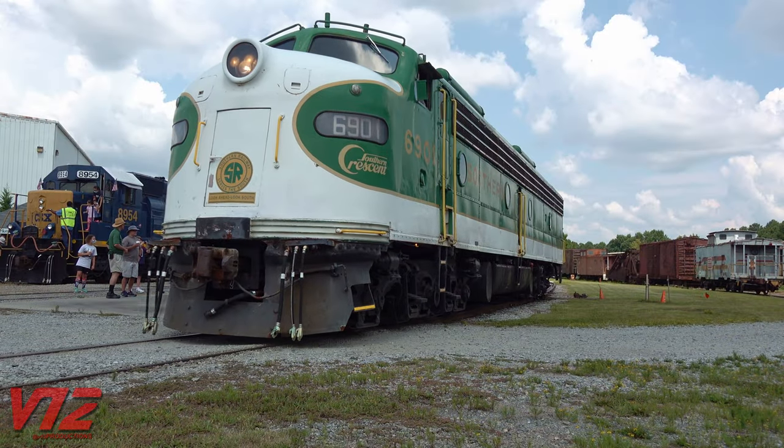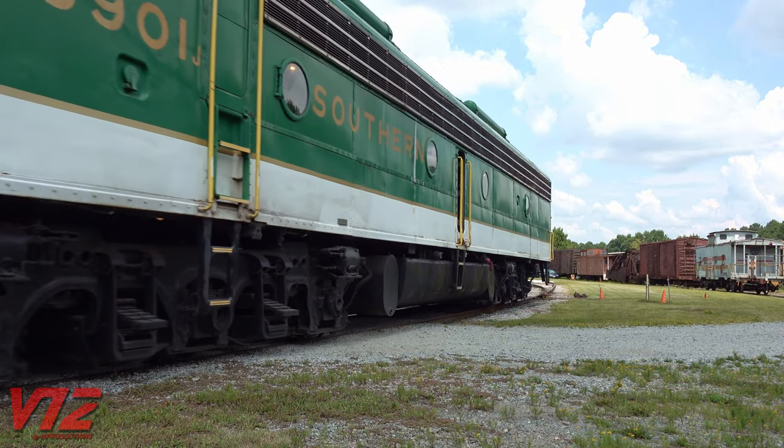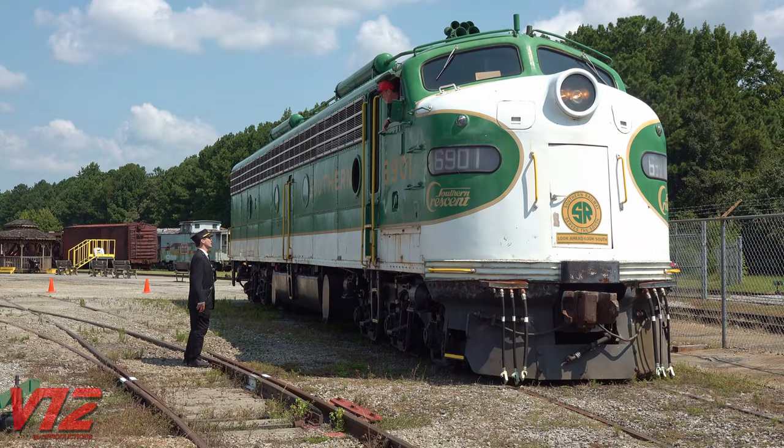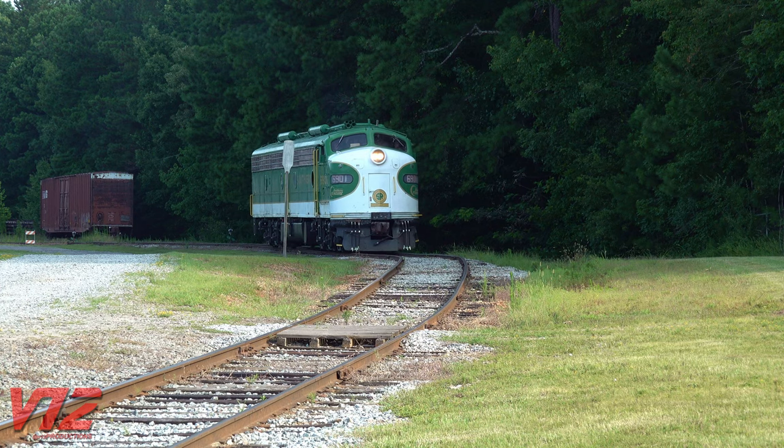Back in Duluth, Georgia, there's no doubt 6901 is a huge hit. In the end, it's more than just a machine. It's a piece of history that helps tell the story of railroads in Atlanta, in the South, and in America.